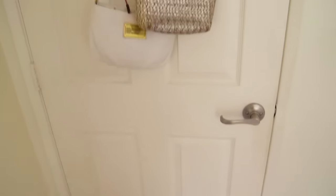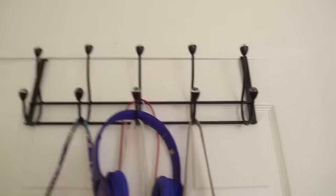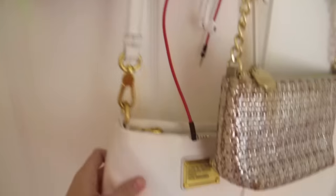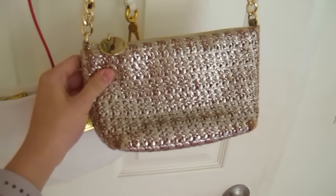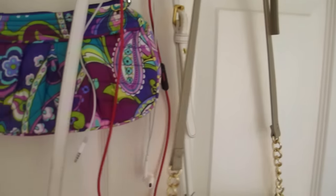So this is my door — it's just a basic white door. I actually really like it; it's a pretty nice door. I have my door hanger, and then I have a Vera Bradley purse here, my Marc Jacobs purse — this is my favorite purse ever, I wear it whenever I need a purse. And then I have my Urban Outfitters purse, and earphones because I always need earphones.